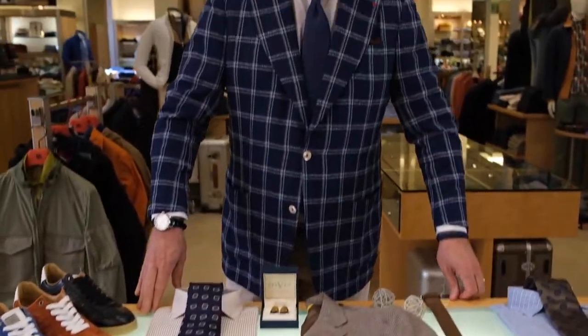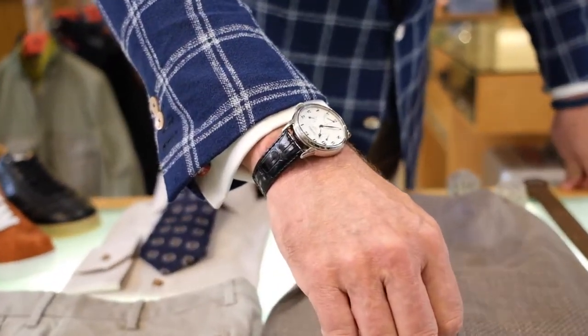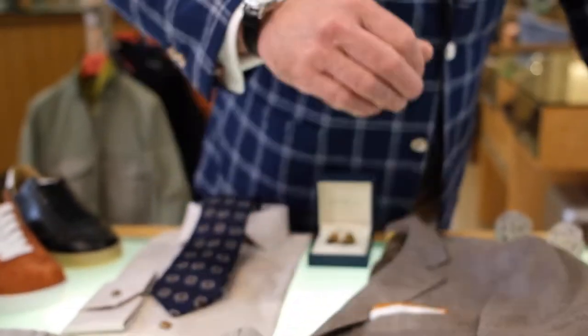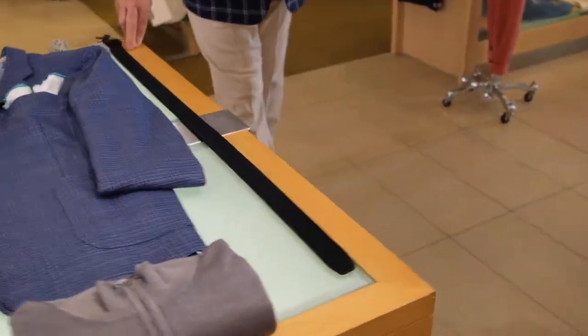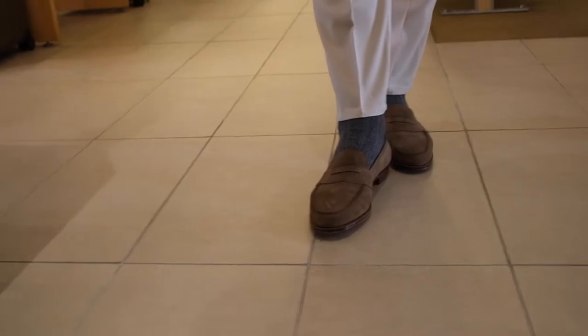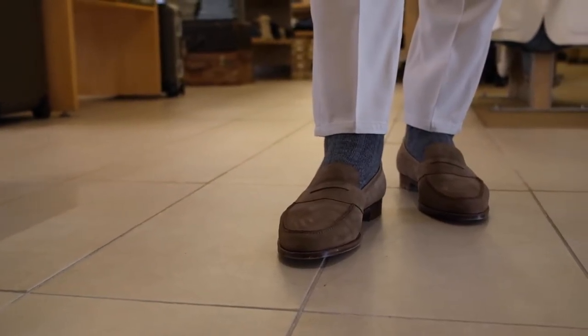My jacket today is Isaia, pink lapel, crepe finish. How about this Seiko watch — real fun, kind of cool, came from Japan. Let's look right over here at those Edward Green online loafers. I really like them — real fun with shorts, slacks, jeans, whatever.